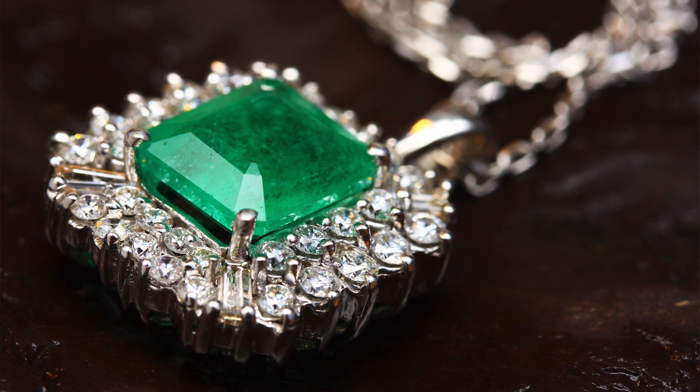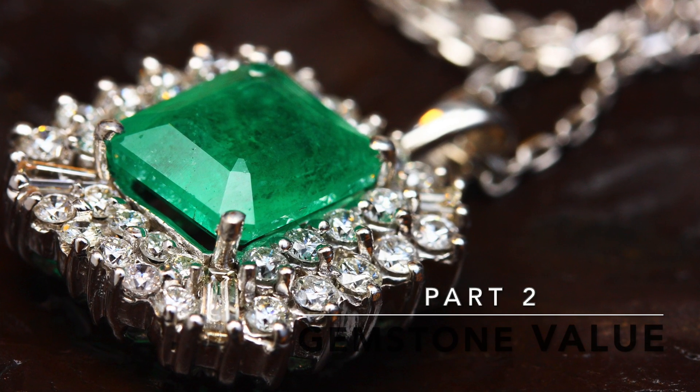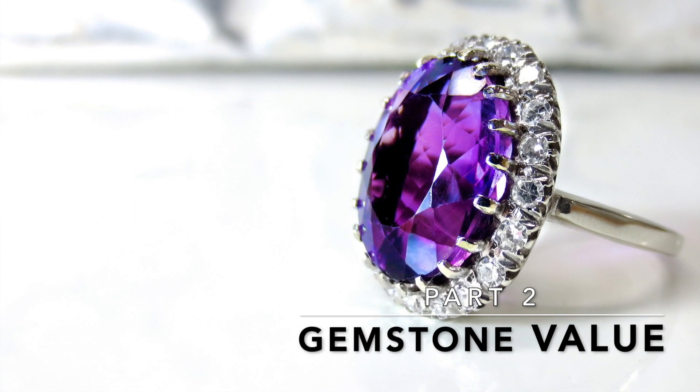Hey everybody, it's Andrew here again, your average jeweler, and we're still trying to make sense of gemstone value. How do you figure out why one gemstone that could look the same is more valuable than another? In our last video, we talked about objectively looking at how pretty the stone was, how big it was, the physical attributes. In this video, we're going to look at the intangibles, the things that are harder to make sense of.